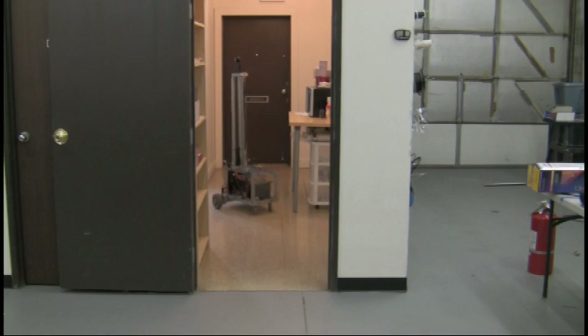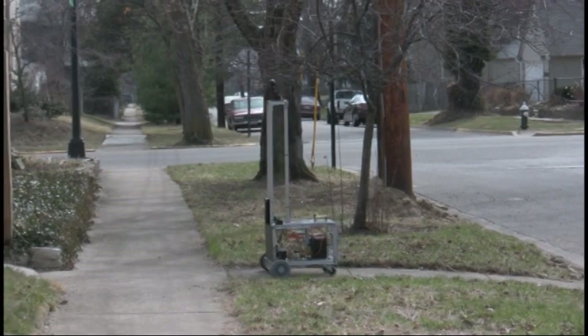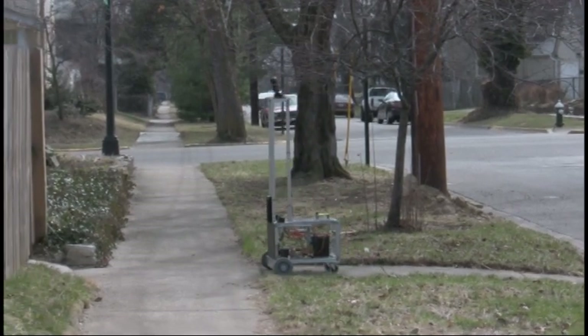And here I am taking myself for a walk outside. What a nice sunny day it is.